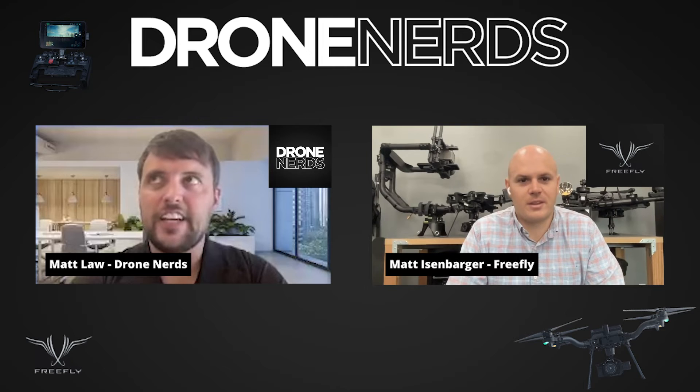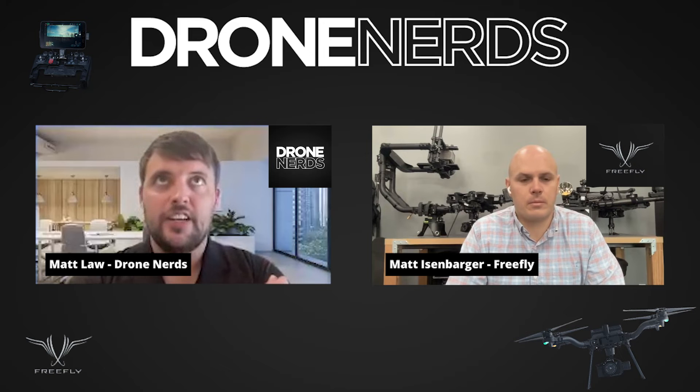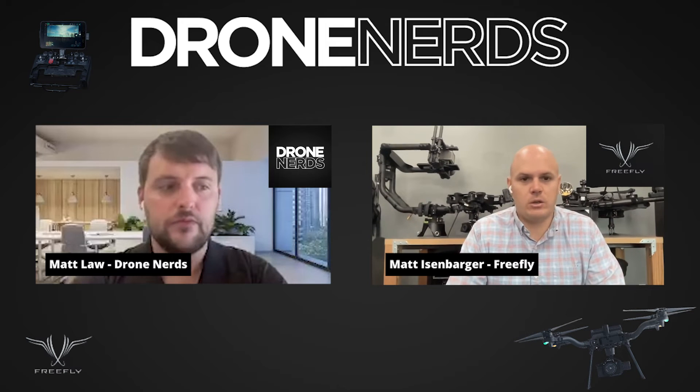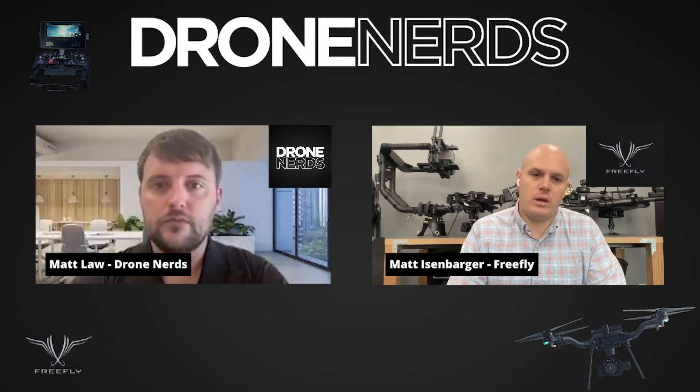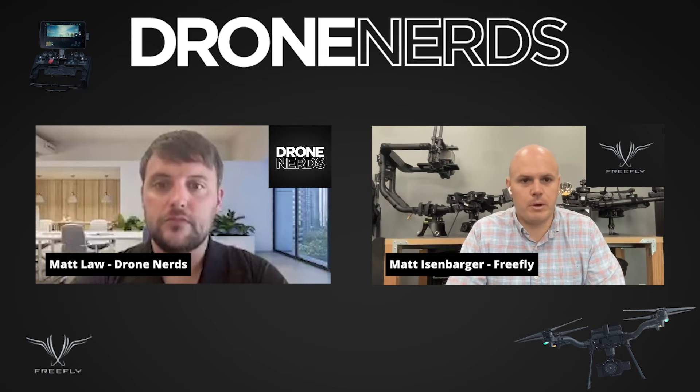I like how you put it all out there and give people access to everything they need — supporting your customers is really important. We don't have a sales team, so we really value efficiency and rely heavily on partners like Drone Nerds and others to be that local support and sales assistance — helping customers through the procurement process, doing demos, providing support. Freefly is always here to help our partners as well.